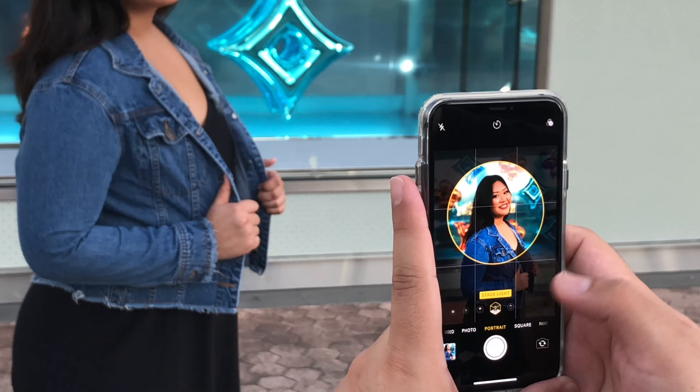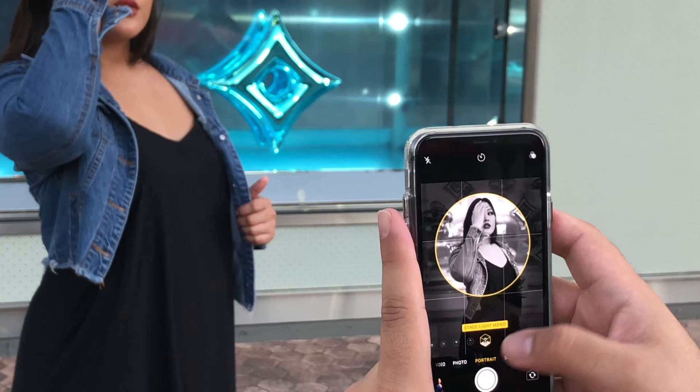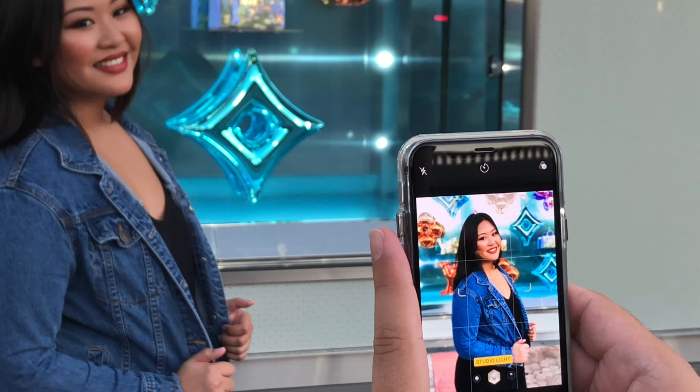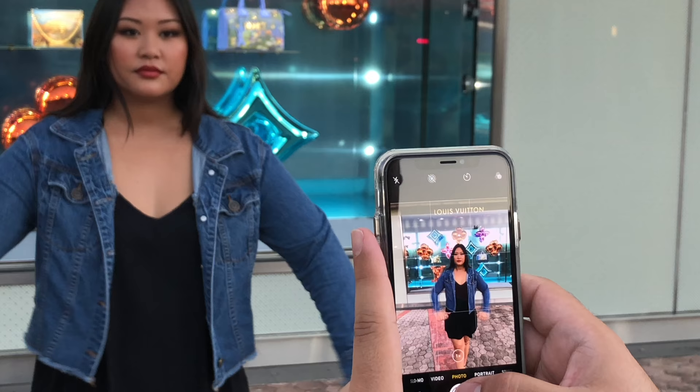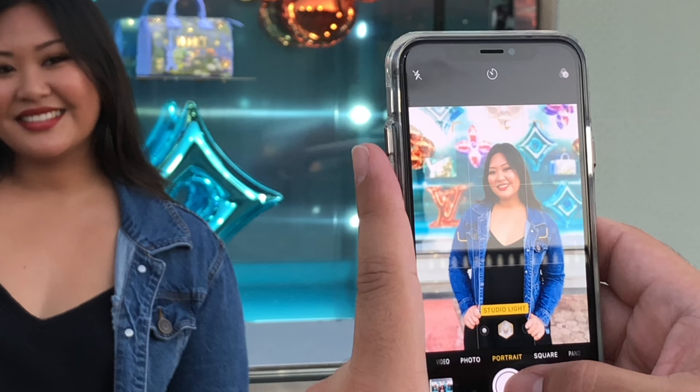Stage light basically just makes the background totally black, like she's standing in front of a black curtain. The black and white mode just makes everything black and white. Going back to portrait mode and studio light — if you notice, when I go to photo you can see Alyssa's whole body, but when you go to portrait it zooms in and makes the background blurry.